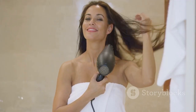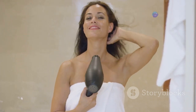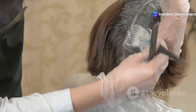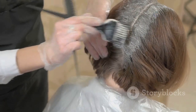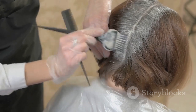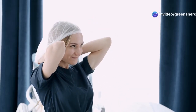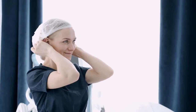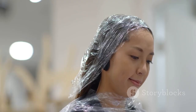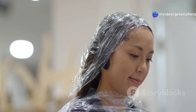To apply this potent concoction, start with clean, dry hair. Clean hair ensures that the mixture can penetrate the hair shaft without any barriers like dirt or oil. Section your hair and apply the mixture from the roots to the tips, ensuring that all strands are evenly coated. Use a brush or your fingers to work the liquid through your hair, making sure every part is covered. Once your hair is fully saturated, cover it with a shower cap and leave it on for at least two hours. The shower cap helps to trap heat and moisture, enhancing the absorption of the mixture into your hair. The longer you leave it on, the more effective it will be.